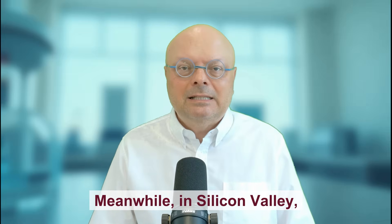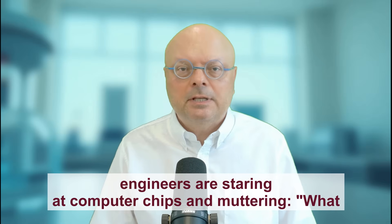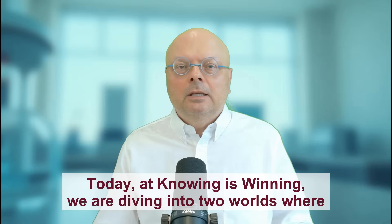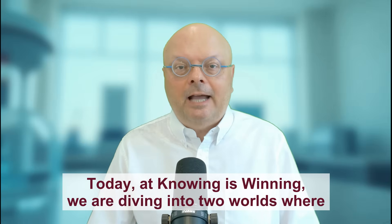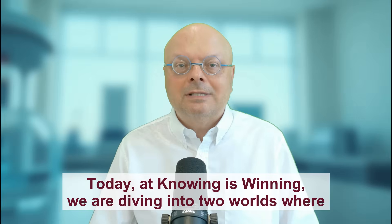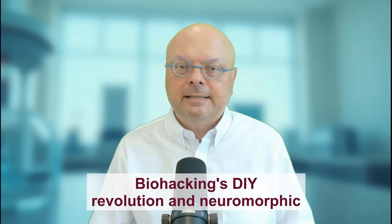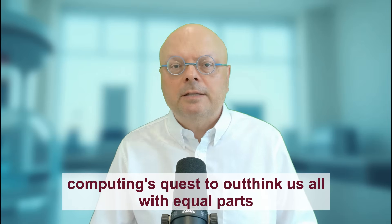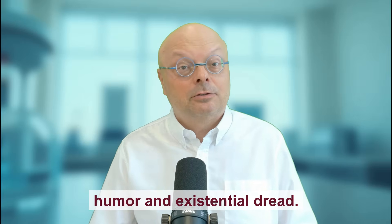Meanwhile in Silicon Valley, engineers are staring at computer chips and muttering, 'What if we made these more like brains?' Today at Knowing is Winning, we are diving into two worlds where science fiction becomes reality: biohacking's DIY revolution and neuromorphic computing's quest to outthink us all — with equal parts humor and existential dread.